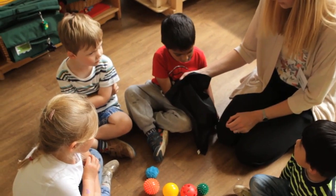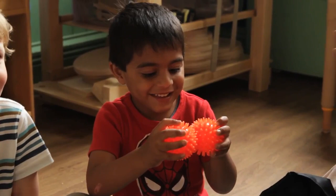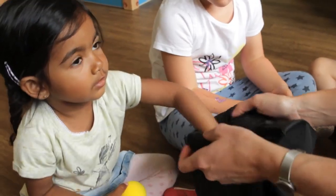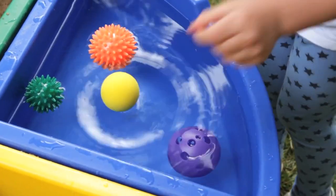They come in a black feely bag so they can be selected and described when felt but not seen. Within the set of 20 balls, eight are identical pairs — so can the user find the matching ball in the feely bag? The set will provide a broad spectrum of discovery learning opportunities for a wide range of ages and abilities.